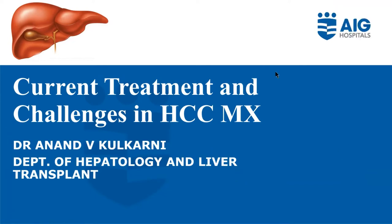Hello. Thank you, Ross, for organizing this — it's an excellent meeting, actually. It was engaging for me to learn about how to surveil these patients, how to diagnose, and all those things. Now we'll be touching upon current treatment options and challenges in HCC management.